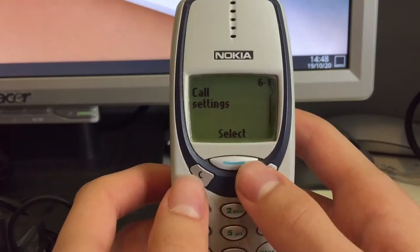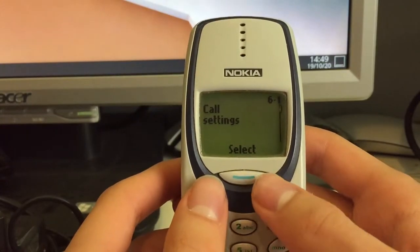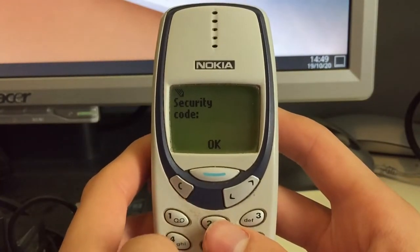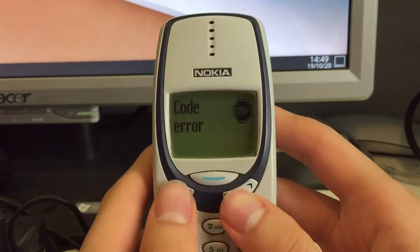Then we have settings with all of the settings like call settings, phone settings, security settings, and restore factory settings. The problem is that I need to put in a security code that was probably set by the previous owner of the phone, and I just don't know the code.